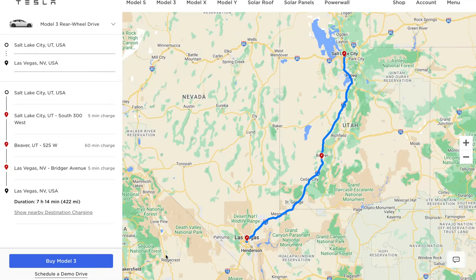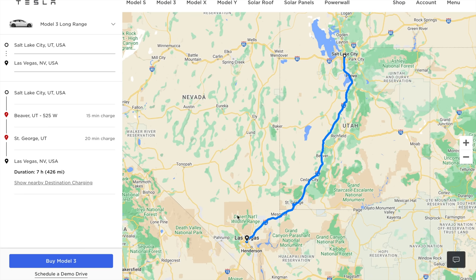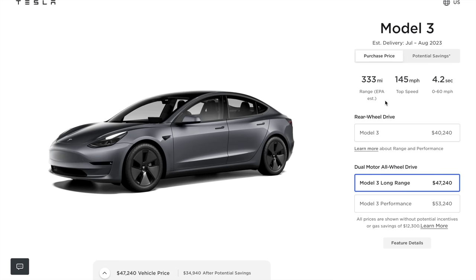Now I get it that long range options might come with a higher price tag, but the peace of mind and the convenience they provide are worth every penny in my opinion. I understand that budget constraints are a reality for many. If the long range version is not within reach, don't fret. Tesla's standard range still offers respectable mileage for most daily commutes and local driving. It's about finding the right balance between your driving needs and your budget.